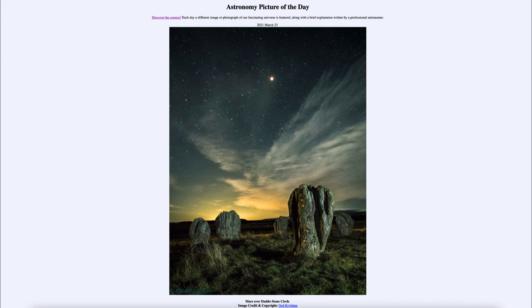So that was our picture of the day for March the 23rd of 2021, titled Mars over Dudo Stone Circle. We'll be back again tomorrow for the next picture, previewed to be lightning up Jupiter, so we'll see what that is about tomorrow. Until then, have a great day everyone, and I will see you in class.